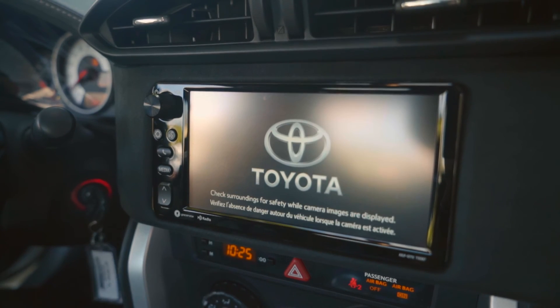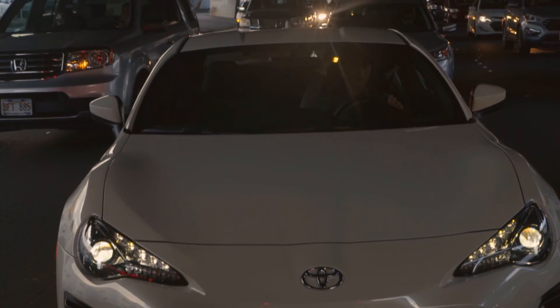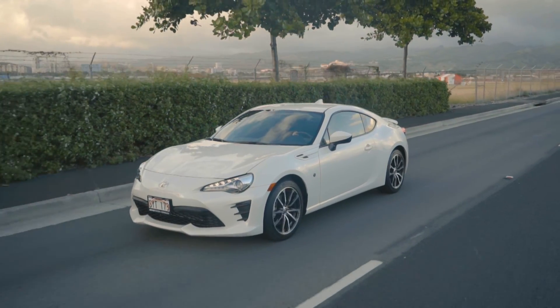Grand Lux trim wraps accents on the dashboard, door panels, and upper seat bolsters, aluminum sports pedals and sports gauges with a large center tachometer. Long hood, short rear deck — the standard in sports car design.